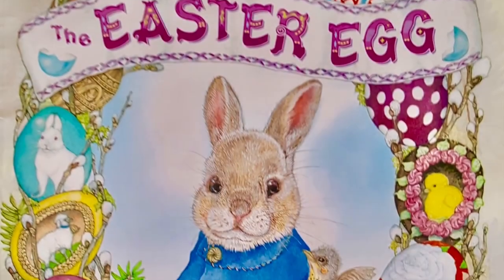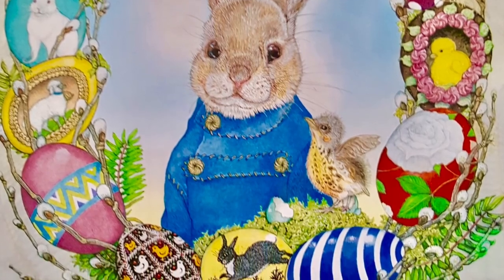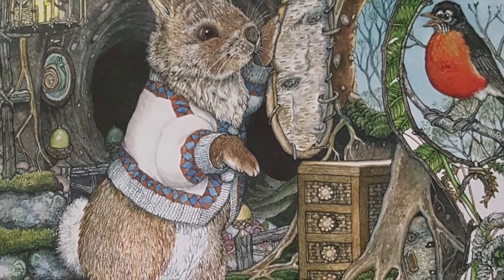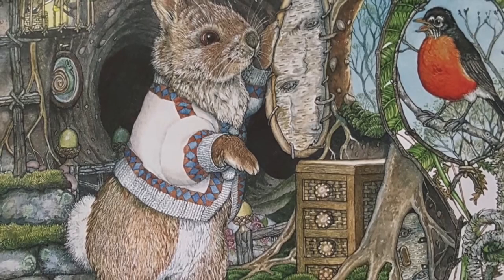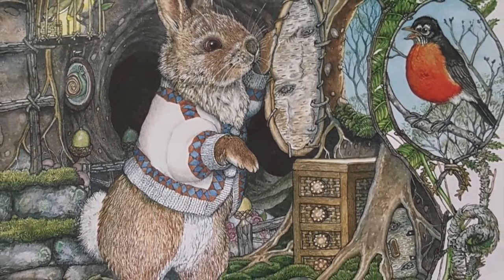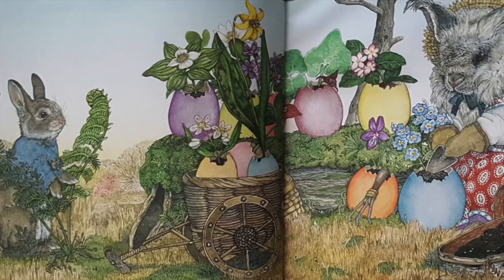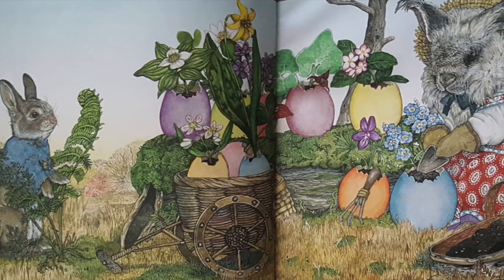The Easter Egg. Written and illustrated by Jan Brett. Cheer up! Spring is here! Time to start on my first ever Easter egg, Hoppy said. Each year, the bunny who decorated the winning egg got to help the Easter rabbit hide the eggs on Easter morning. Hoppy had been dreaming about being that bunny all year long. Now, it was time to get started.